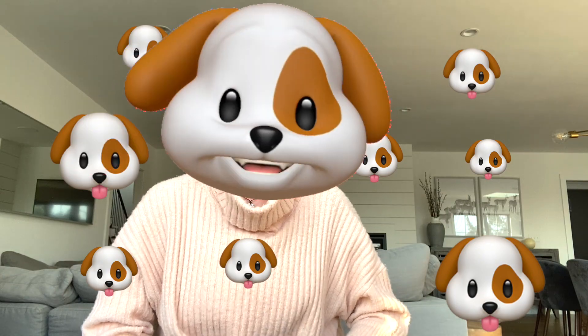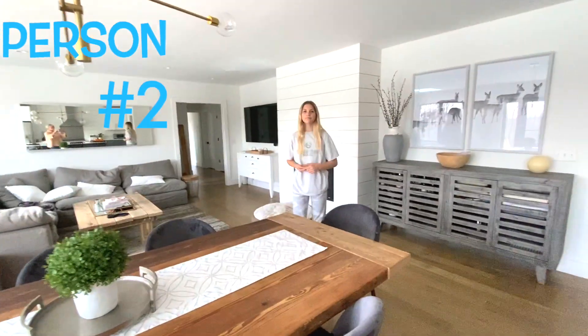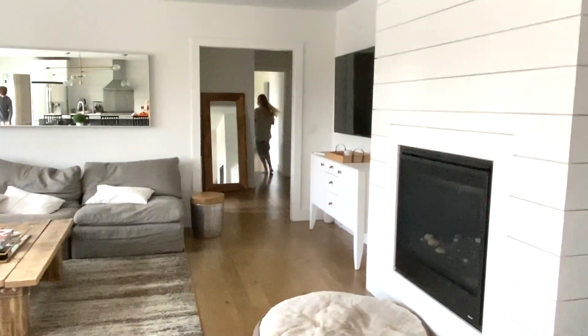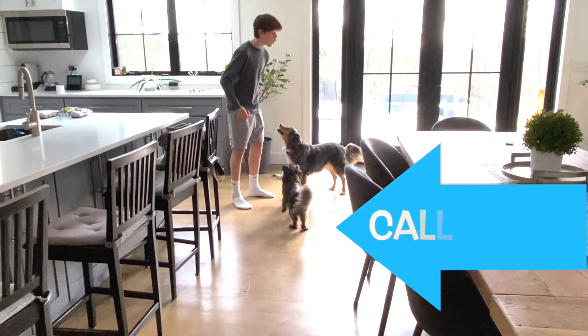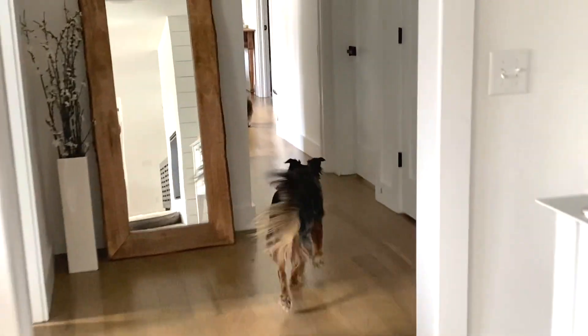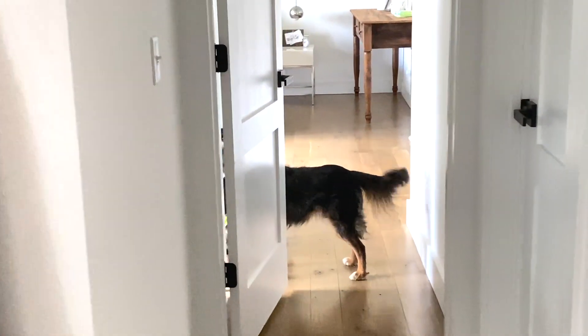So here's how you play. You start off with the first person who has a handful of treats keeping the dogs entertained — let's say start in the kitchen — and then somebody else runs off and hides while the dogs are still focused on the treats in the kitchen. When they're ready, they call the dogs and keep talking to them until the dogs find their way through the house to find them.